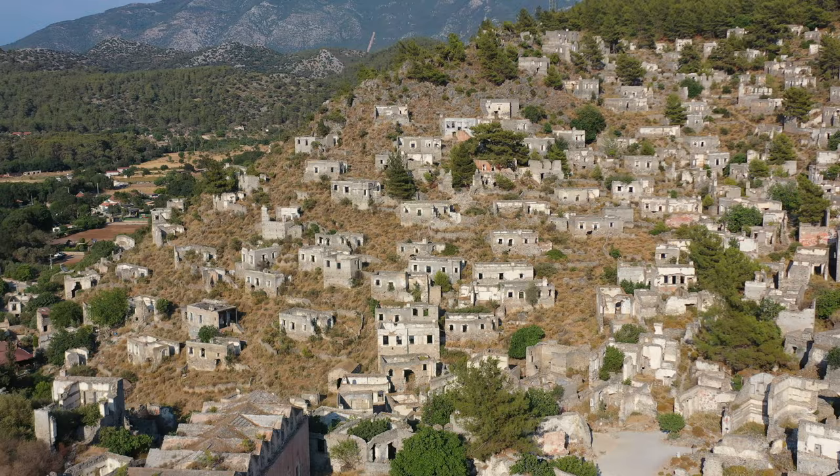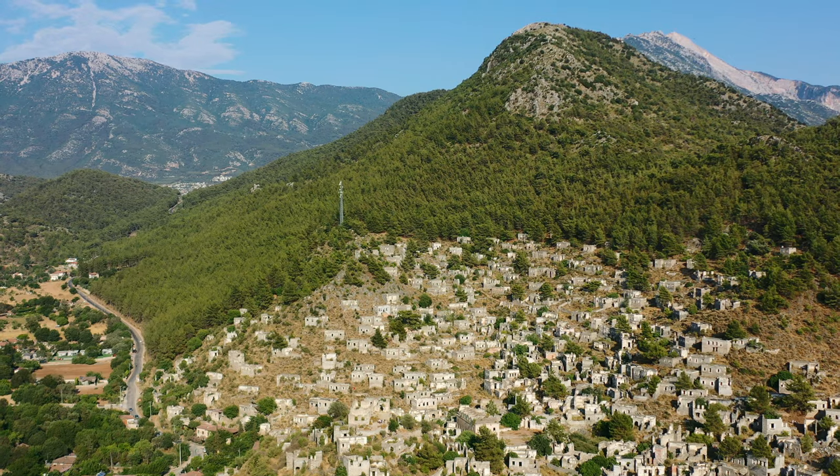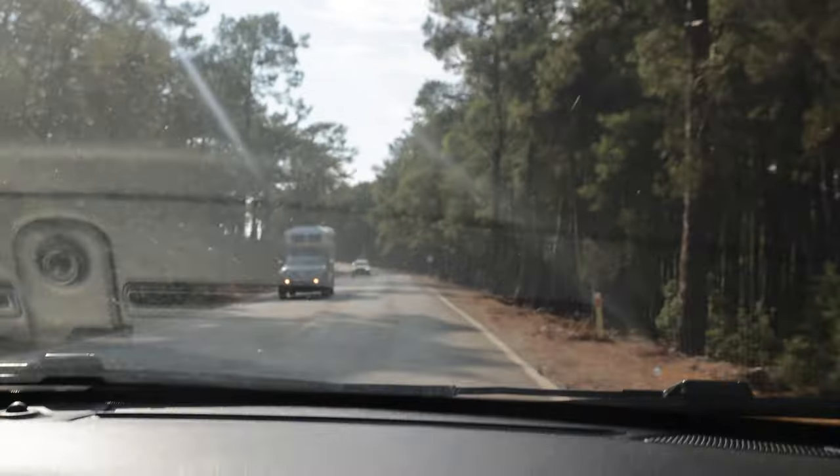Good afternoon guys and welcome to Kayakoy — an abandoned city near Fethiye. This afternoon we spent the day heading out to Butterfly Valley, which is an amazing beach. We took a public ferry boat to spend the day there, and now we've driven about 10-15 minutes away to this abandoned village. We paid 25 lira for two people to enter this amazing city and we're going to spend the afternoon exploring these abandoned ruins.